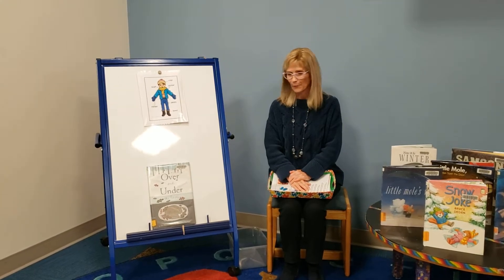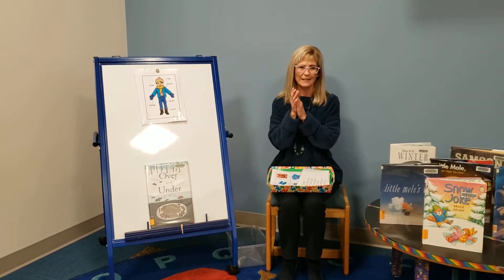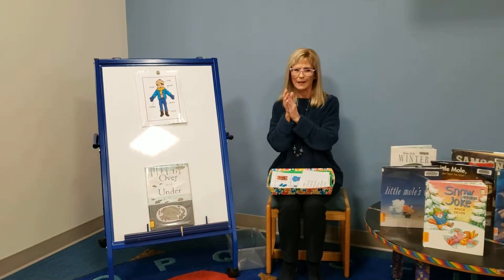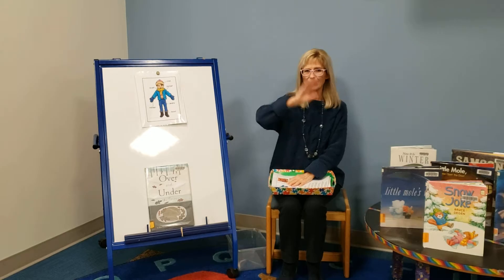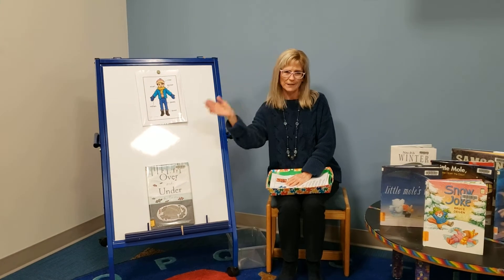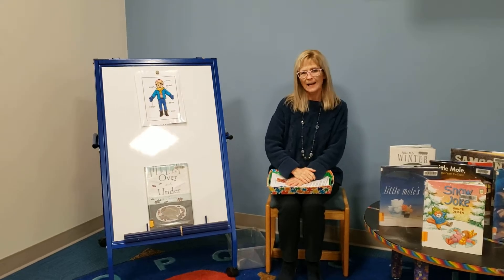Before we get started, let's sing hello. Clap and sing hello. Clap and sing hello. We're all here for Storytime. Clap and sing hello. Wave and say hello. Wave and say hello. We're all here for Storytime. Wave and say hello. Hey, hi, hi-dee-ho.